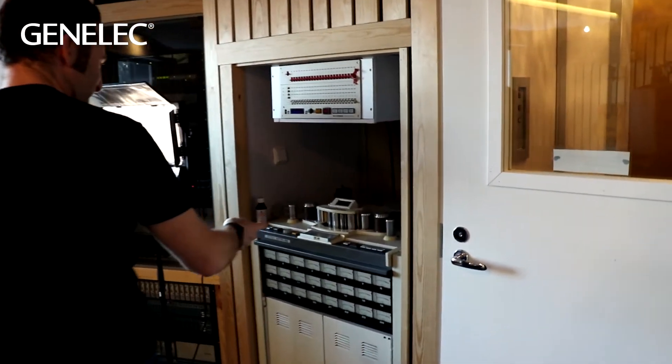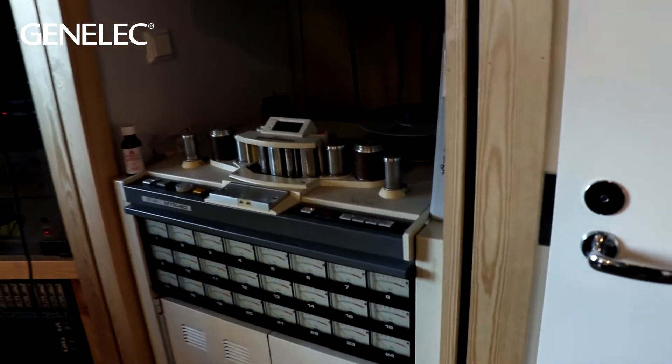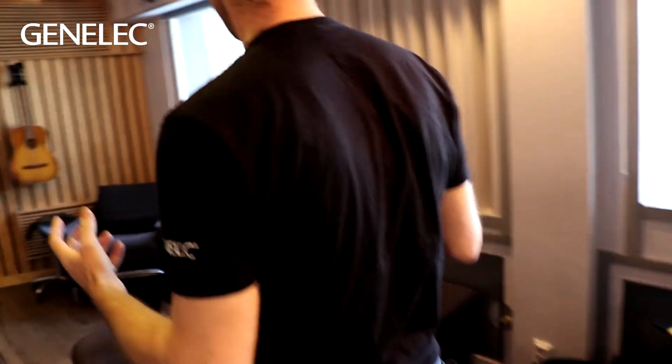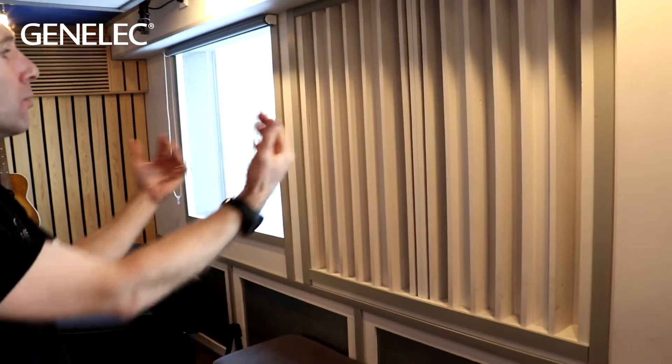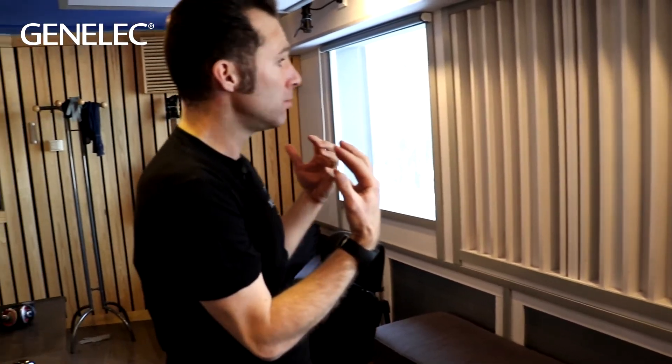Wow, that's a nice thing to see. Yeah, really great room, really well designed. At the back we've got this diffuser, again scattering the sound rather than reflecting it all back as a room mode.